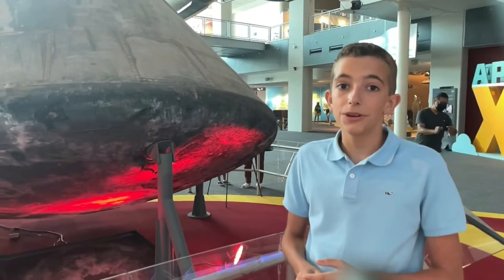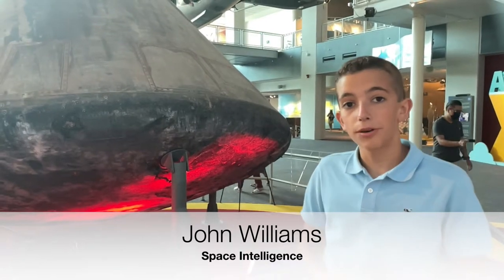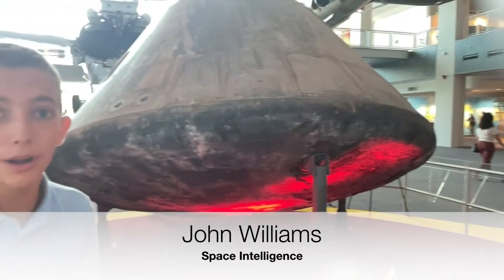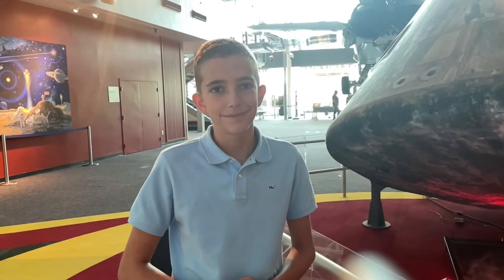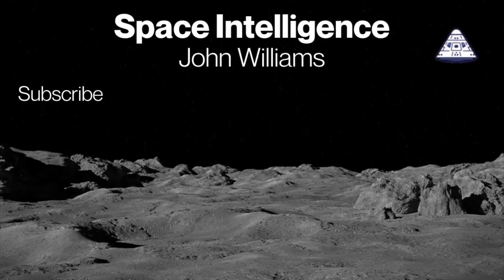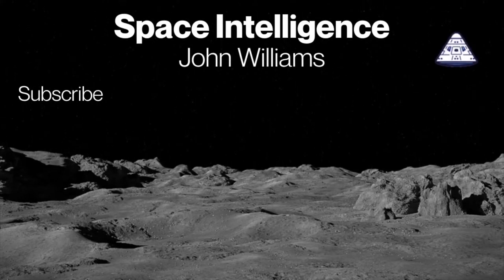Thank you for spending your time learning about the Apollo 12 capsule and mission with me. If you want to see more content like this, click the subscribe button and check out the rest of my videos. Have a great day — please subscribe and share our videos and excitement about space with everyone.